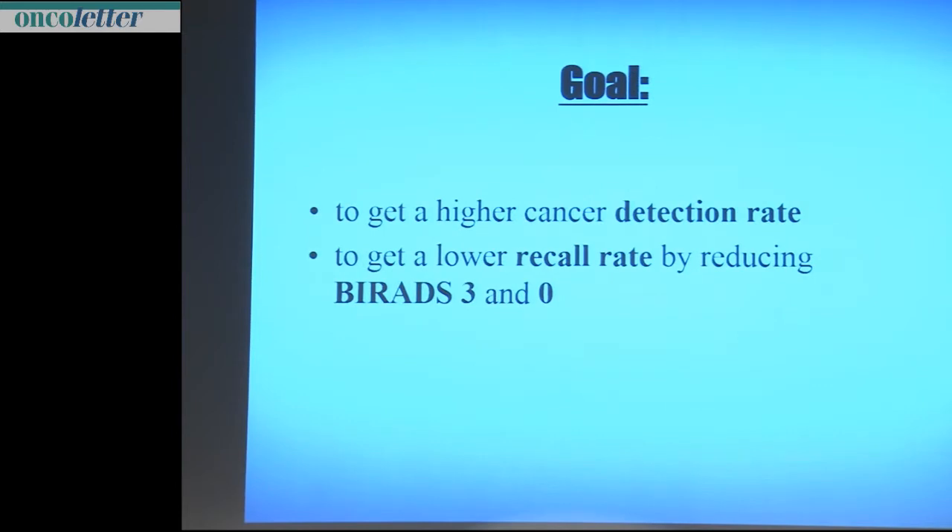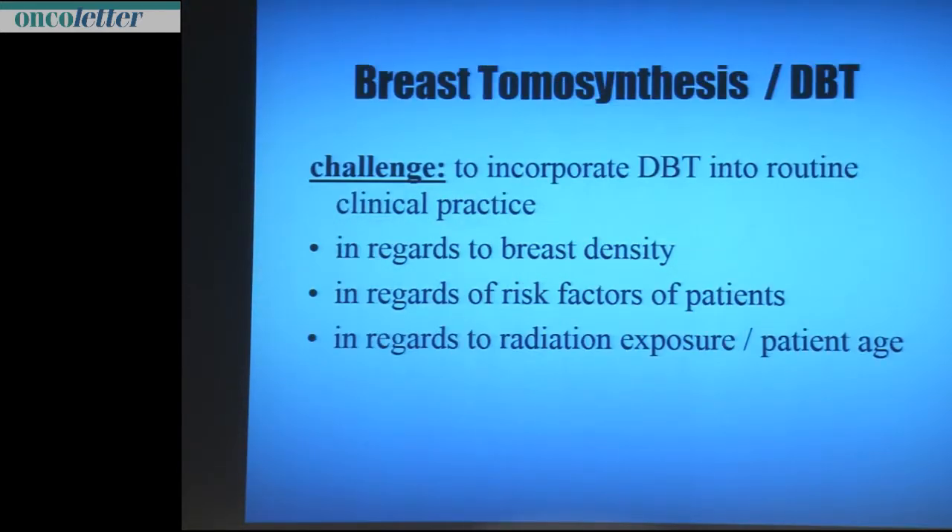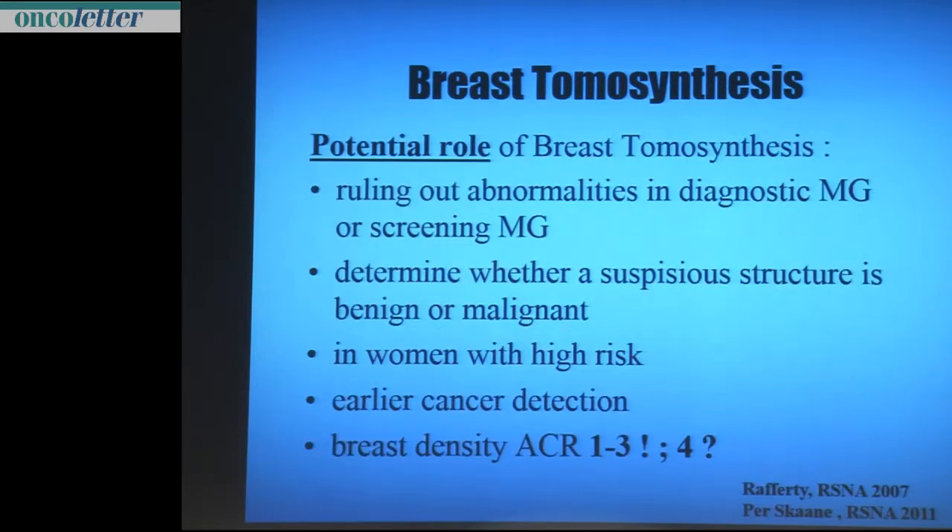That is exactly what you want in a screening program. The challenge is to incorporate DBT into clinical routine practice, with regard to breast density, patient risk factors, and radiation exposure. The potential role is to rule out abnormalities in diagnostic mammograms, and for me it is also a screening tool in screening mammograms. We started last year with a screening program in Bern, and we now use tomosynthesis C-view to review and compare the images.